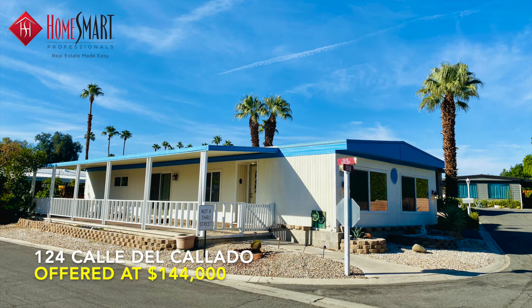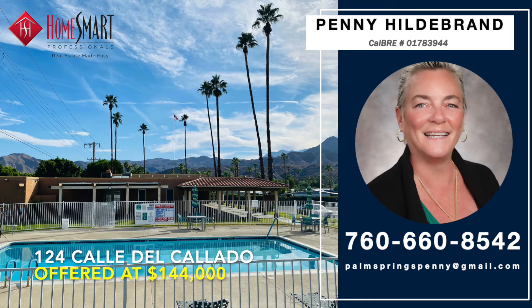Hurry, for at this price, this beautiful home won't last long. Call HomeSmart top-producing realtor Penny Hildebrandt at 760-660-8542 today for your private, virtual, or in-person tour. Thank you for watching this HomeSmart Home Tour video, and welcome home.